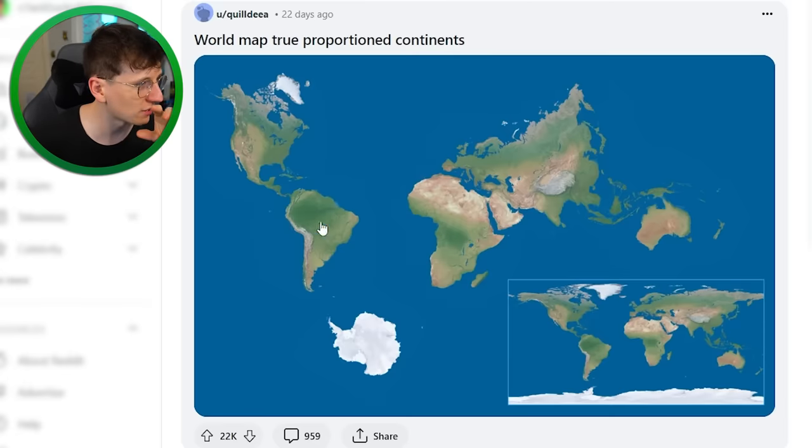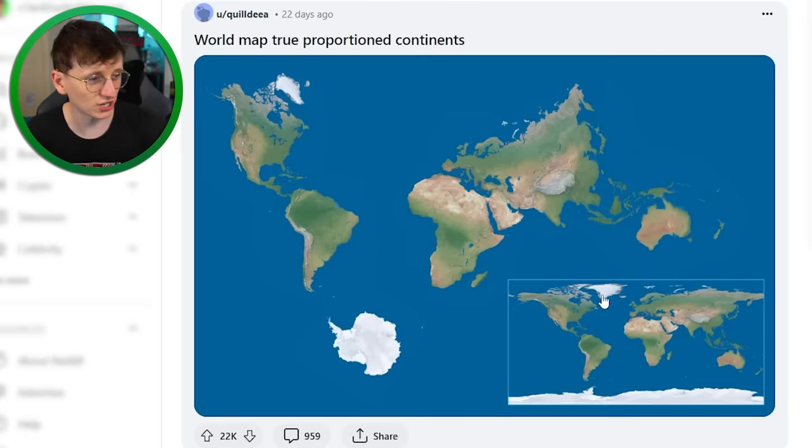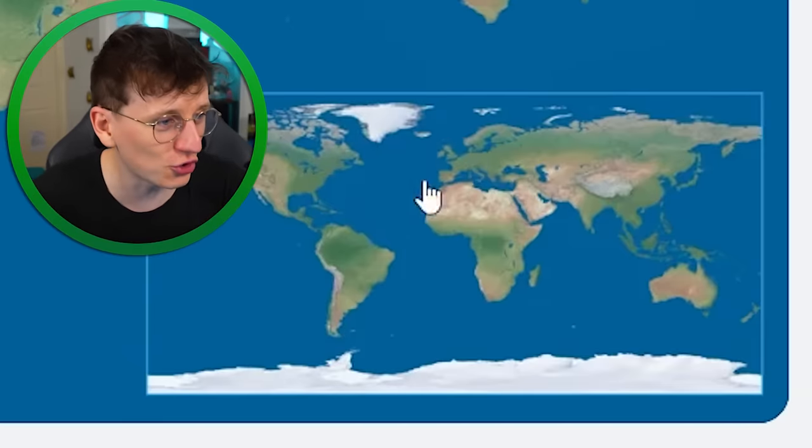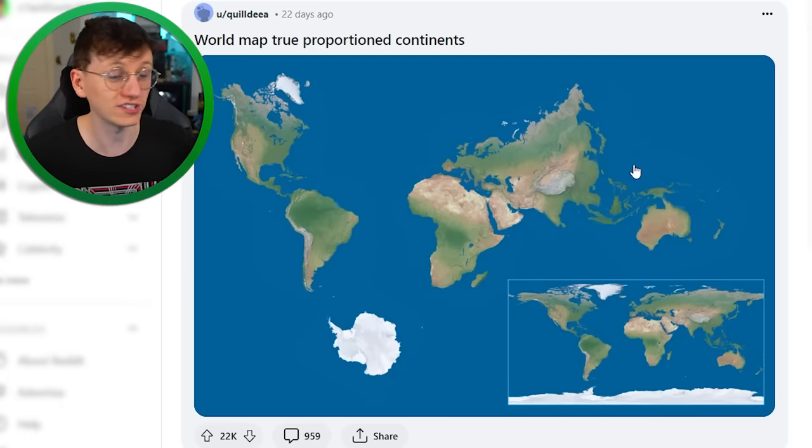This other projection is apparently way more accurate, and you can see how much smaller things like Greenland and the top of Canada look compared to on the Mercator projection. Look at the size of Greenland — it literally takes up so much space. This also shows us, just like the previous map, how much of the world is ocean compared to land.